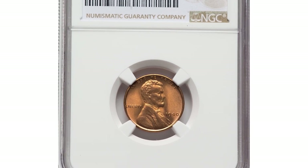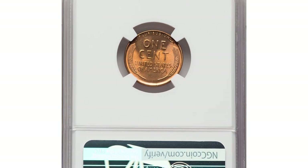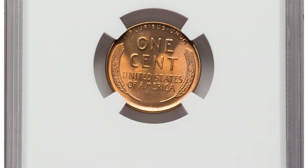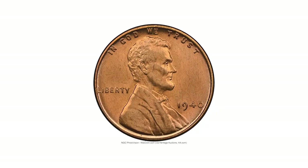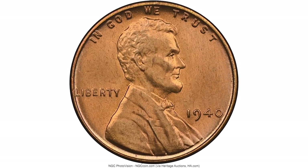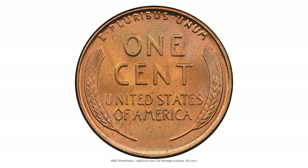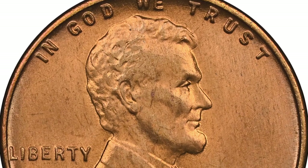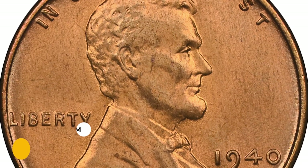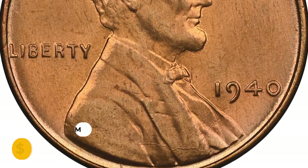Number five: a 1940 Lincoln Cent graded MS68. This fiery orange 1940 Lincoln Cent is one of just eight certified as MS68 by PCGS. This superb gem has nearly unimaginable eye appeal — both sides are brilliant with fiery orange luster and pristine, virtually flawless surfaces devoid of carbon flecks and other challenges to the grade. It was sold for $3,360.